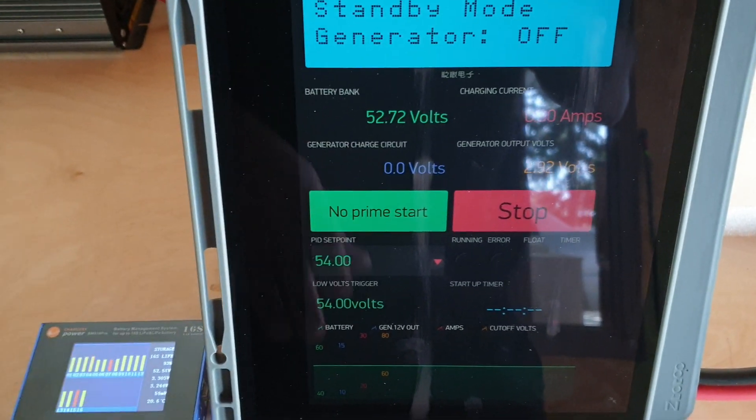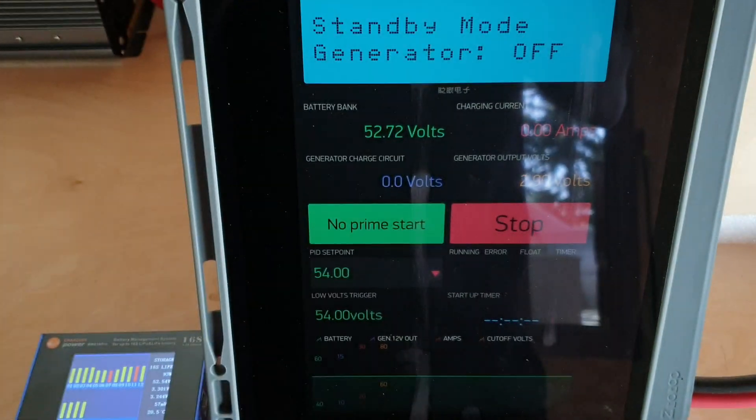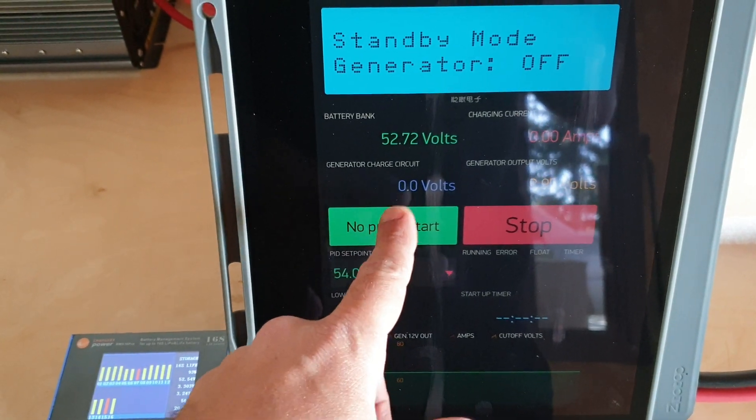We've currently set the generator to charge at 54 volts. The batteries are currently sitting at 52.72 volts, and let's give it a try.